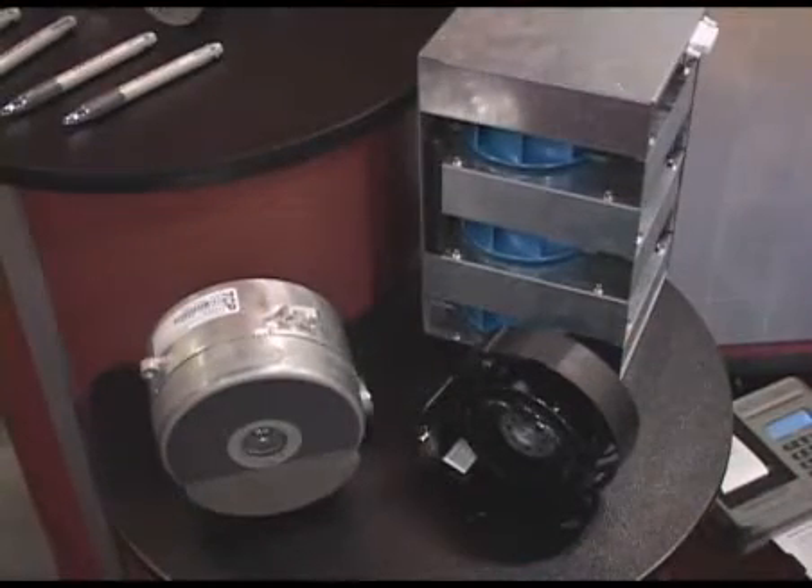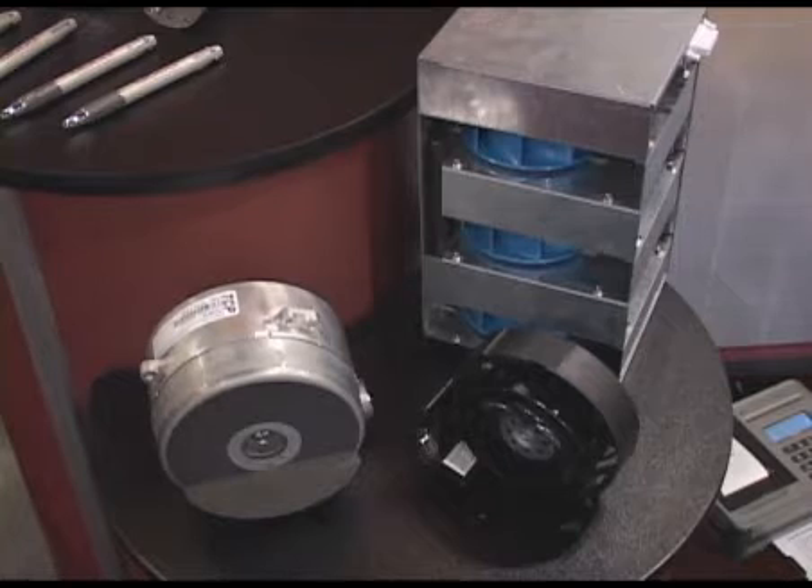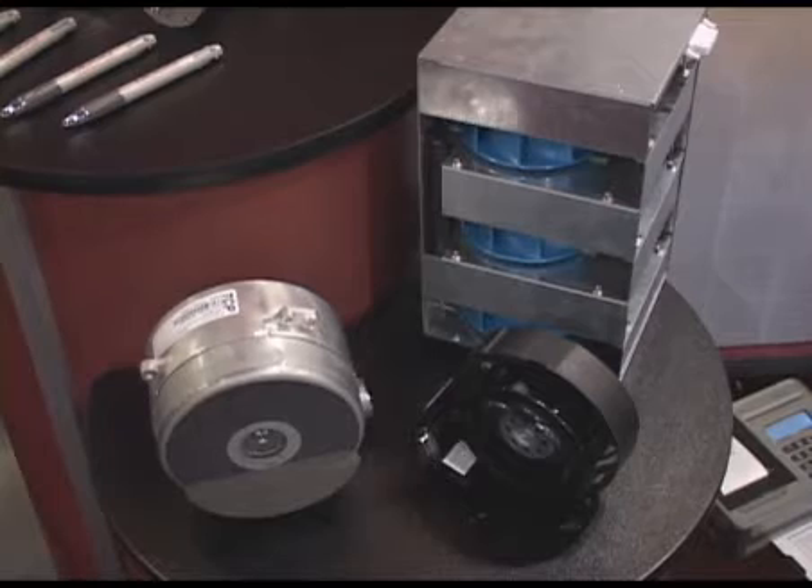The last product line I'd like to highlight for you is the air moving solutions product line. We bought Thermal Control Products about a year and a half ago, and they make custom fans and blowers that are used in automation and in computer applications.